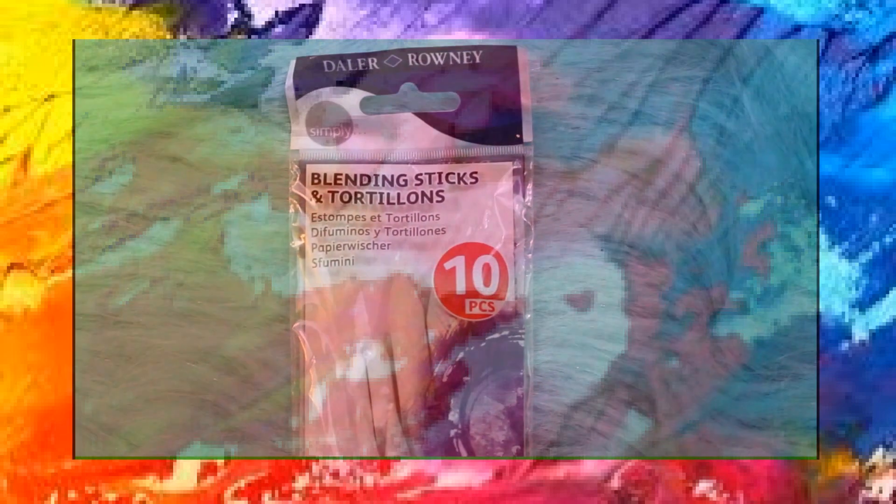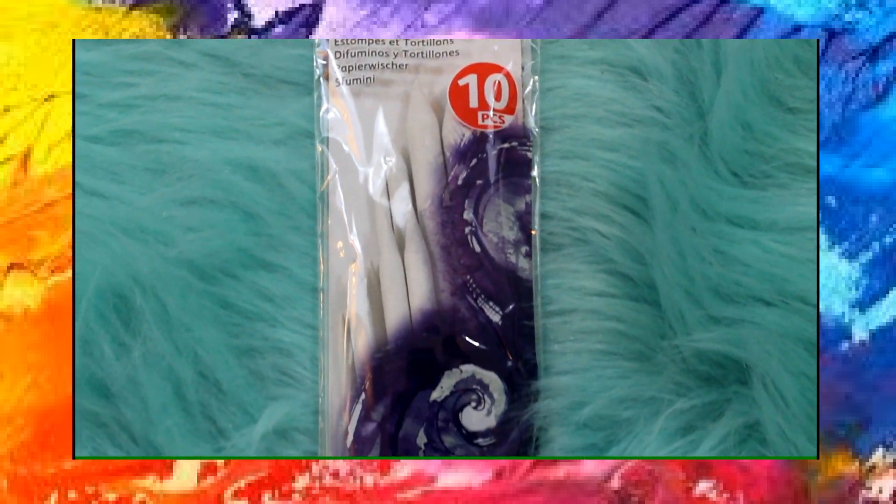Then from Walmart I got these blending sticks that came in a 12-pack, because these were cheaper than the ones at Michaels.